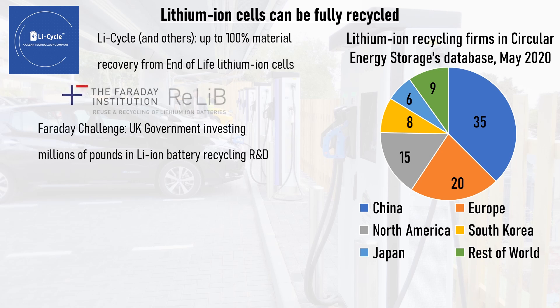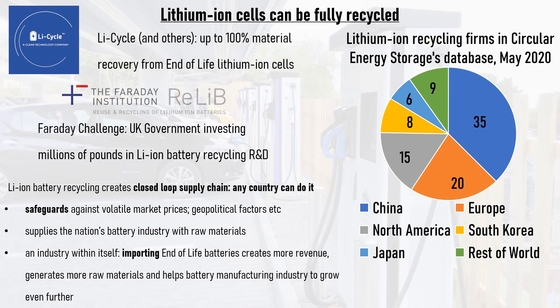Additionally, the Faraday Institution in the UK has invested millions of pounds in the Relib project, which has brought together some of the best research groups and industry experts to further improve the lithium-ion battery recycling process. Far from being a burden, lithium-ion battery recycling can be a huge economic and industrial opportunity for a nation, especially if that nation has little in the way of raw material reserves of its own. The creation of a closed-loop supply chain, provided by battery recycling, safeguards against geopolitical factors and volatile market prices, and supplies the nation's battery manufacturers with raw materials, creating a new revenue-generating industry through importing end-of-life batteries from elsewhere.